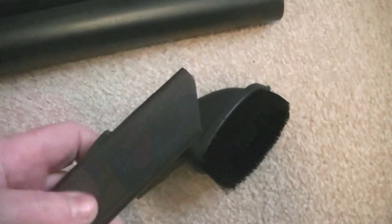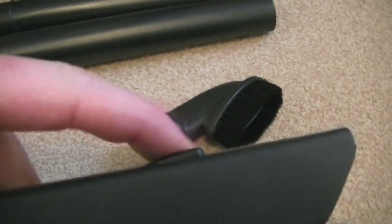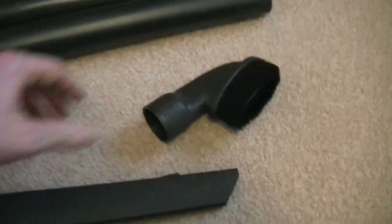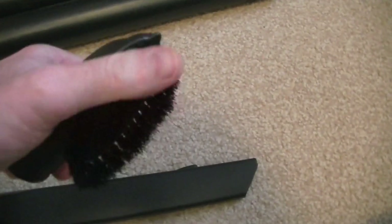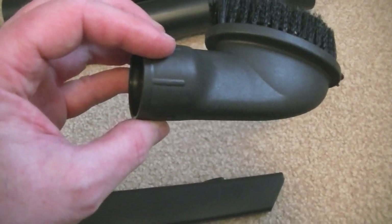Here we have a two-piece extension wand. Then you've got a nice long crevice tool with a dusting brush on the end — so it's a sort of two-in-one. There's a little ridge that holds the dusting brush on, so you can use it as the crevice tool on its own. The dusting brush is not too soft — reasonable design, but nowhere near as good as the butterfly-type two-in-one tool that Electrolux did previously.